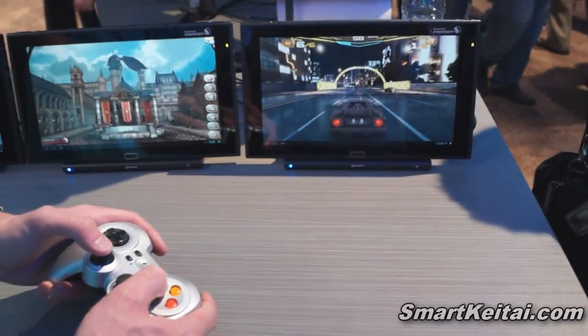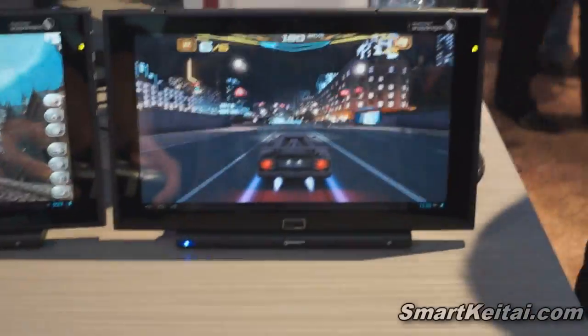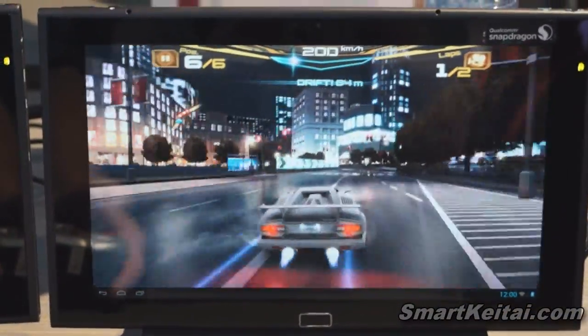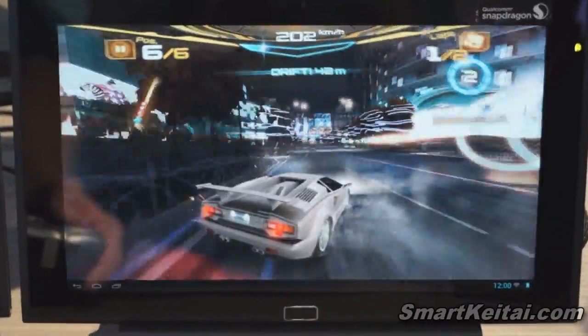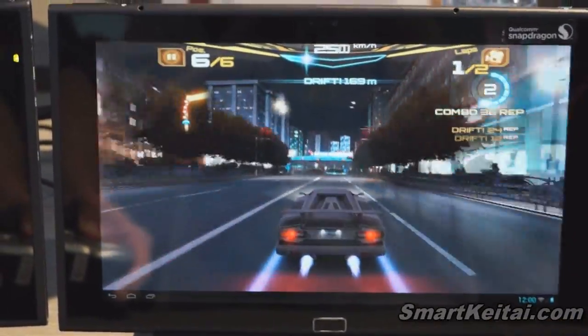This is Asphalt 7 from Gameloft, enhanced for the Snapdragon 800. You can see some of the reflection and detail in the car as well as some of the lighting effects that are now possible for this generation.